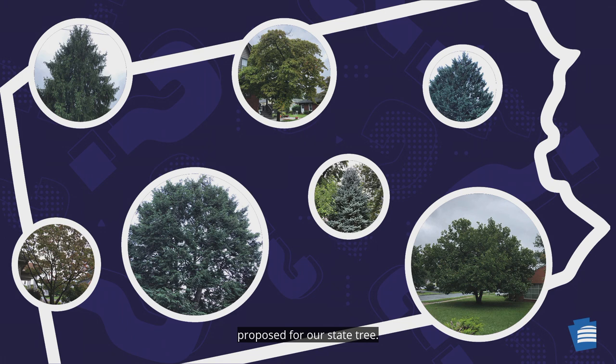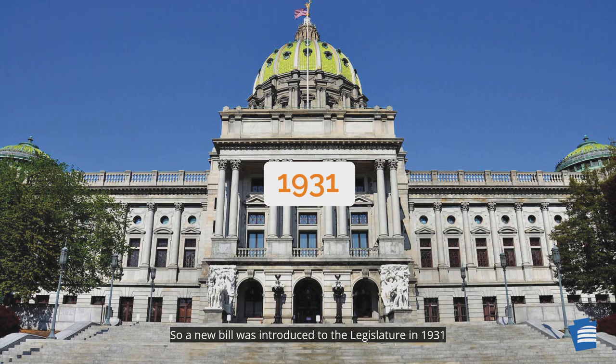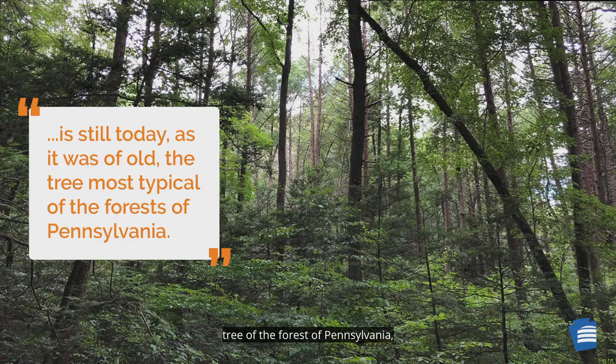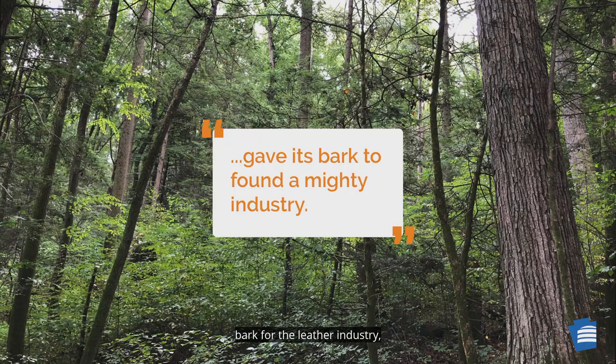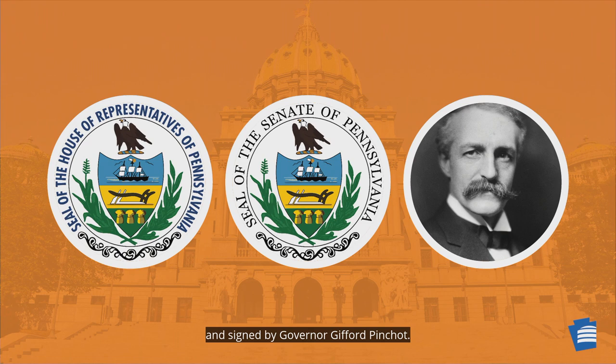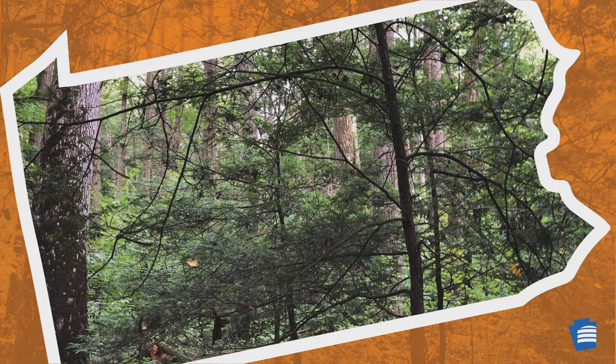The hemlock tree was not the first choice proposed for our state tree. In 1927, an effort was made to adopt the tulip tree as the state tree, but it was not successful. So a new bill was introduced to the legislature in 1931 to designate the hemlock tree as the official state tree, emphasizing the history of the tree in Pennsylvania. The bill declared that the hemlock tree was the most typical tree of the forests of Pennsylvania, provided wood for the pioneers, bark for the leather industry, dense shelter in the forests, and was part of Pennsylvania's traditions and beliefs. The bill was unanimously approved and signed by Governor Gifford Pinchot. So on June 22, 1931, the hemlock tree was declared and adopted as the official state tree of Pennsylvania.